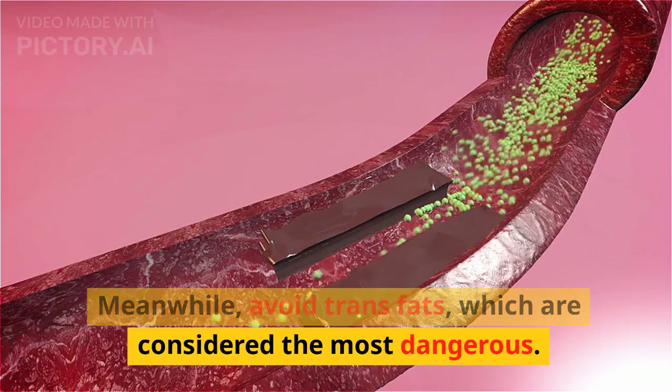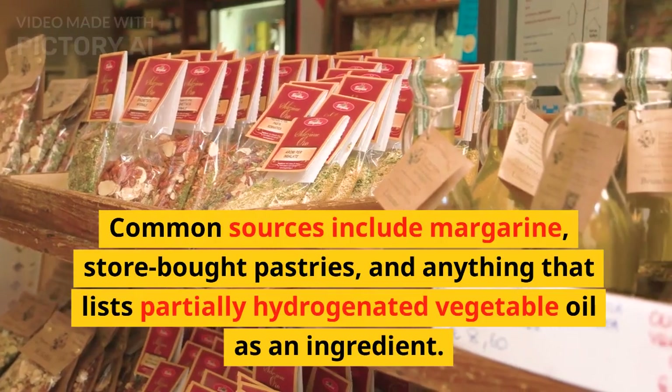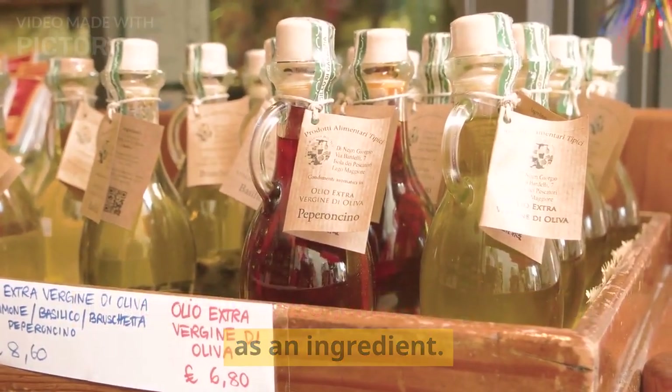Meanwhile, avoid trans fats, which are considered the most dangerous. Common sources include margarine, store-bought pastries, and anything that lists partially hydrogenated vegetable oil as an ingredient.